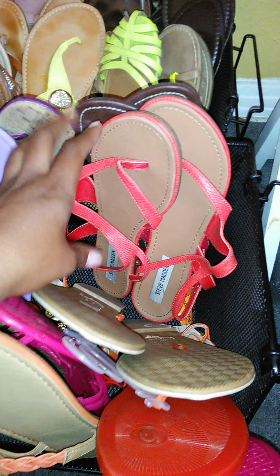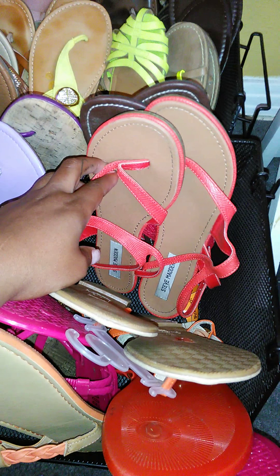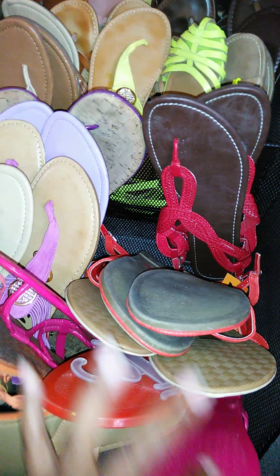Shoes like my Steve Madden — actually these I came up on and they were like $5 on clearance at Ross. DeeDee's and City Trends also have a lot of shoes. I ordered these — all the ones I have like this — off of eBay.